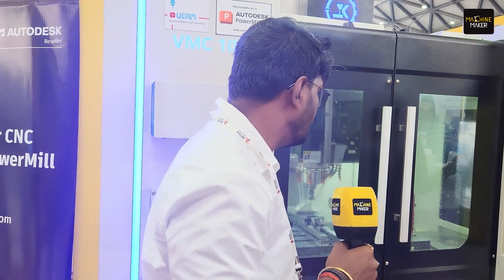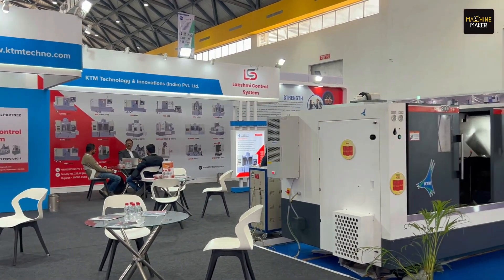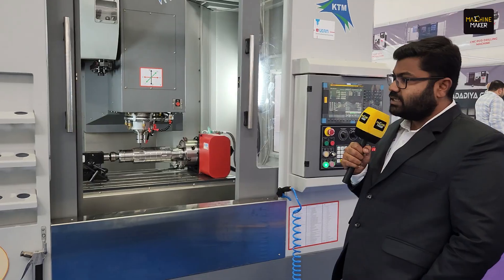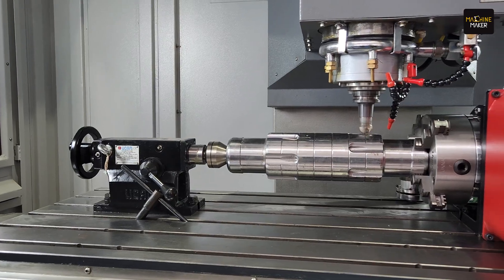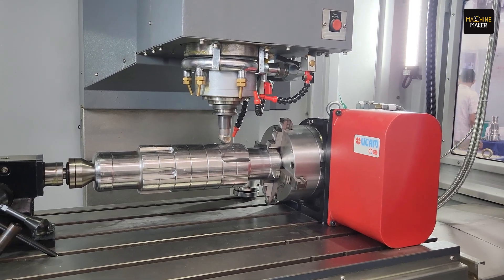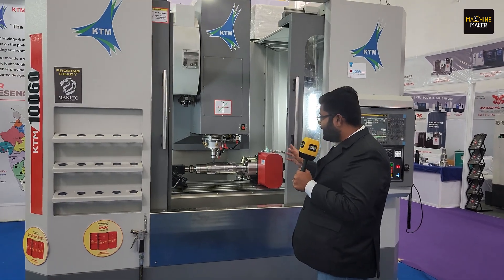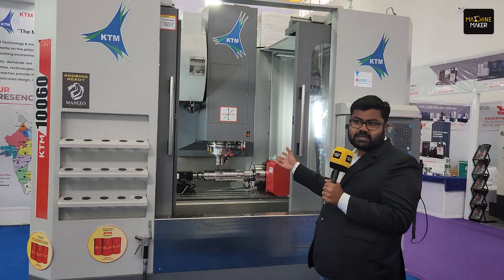This is the KTM 10060 machine with 1000 mm travel on X and 600 mm on Y and Z, which is a great option for borewell customers. We use the UCAM fourth axis to machine borewell piston applications, allowing machining on all four sides in one setup. UCAM has been very supportive, and we believe in UCAM as an Indian product that is helping us.